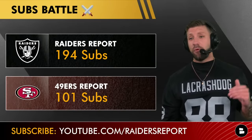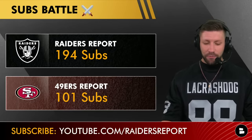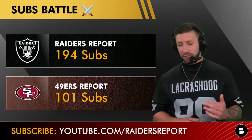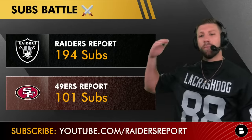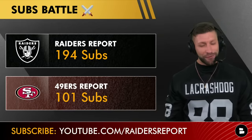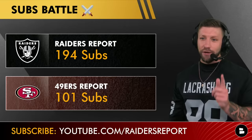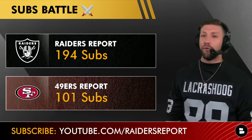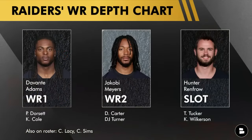Before we get into the wide receivers, the Raiders Report is taking a commanding lead in a sub battle. I'm doing a sub battle with the 49ers Report here at ChatSports — if these guys are going to battle on the field, I want to battle on YouTube. If you haven't already, hit that subscribe button and turn on those notifications, because we're going to get wild on Sunday watching the Raiders take down the 49ers.